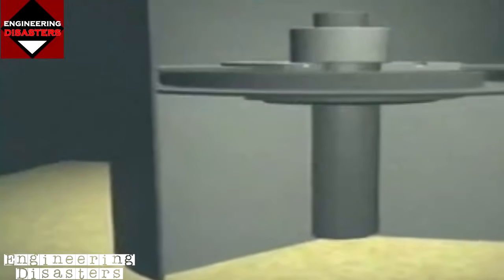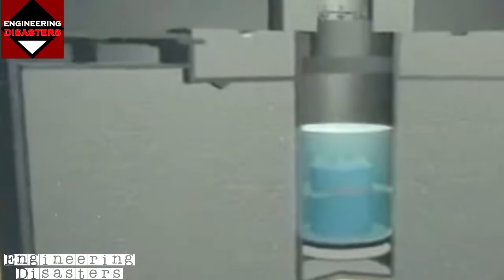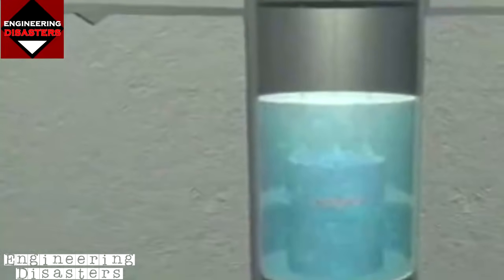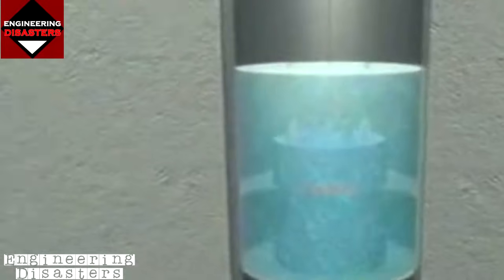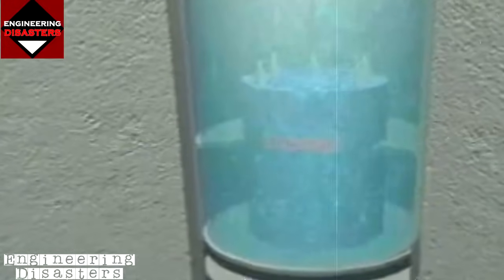The core of uranium-235 gave off subatomic particles called neutrons. It was surrounded by water, which cooled the system and slowed the neutrons to a rate suitable for fission to occur. Inside the 13-ton reactor vessel, control rods made of boron regulated the fission reaction by absorbing the neutrons produced by the core.